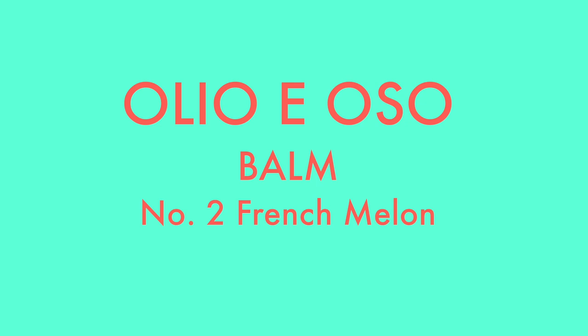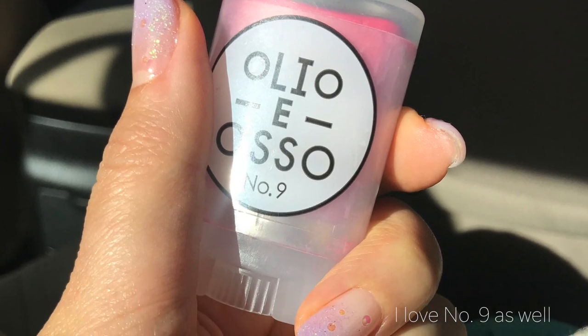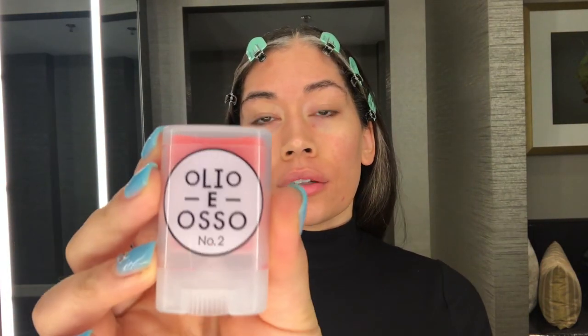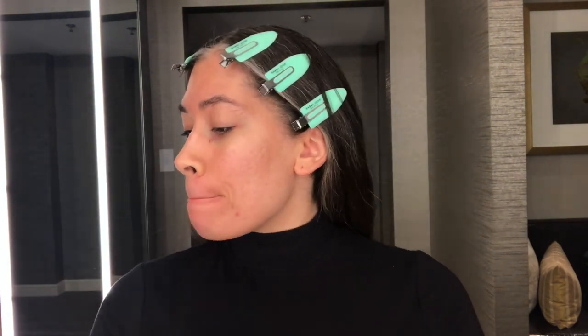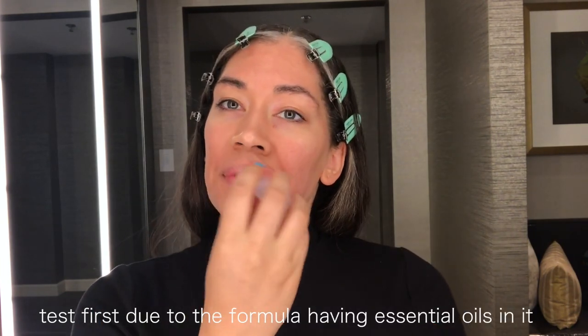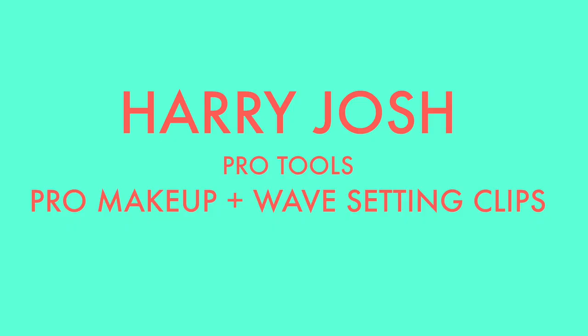First thing I do when I'm getting ready is put on a little bit of lip balm. This is Aglio e Osso in French Melon number two — a very beautiful pinky-orange hue, very moisturizing. The company is female-founded, they make these balms in small batches by hand, minimally processed. Awesome customer service, super emollient, safe enough to put on your cheeks especially if you're acne-prone. It's the holy grail.